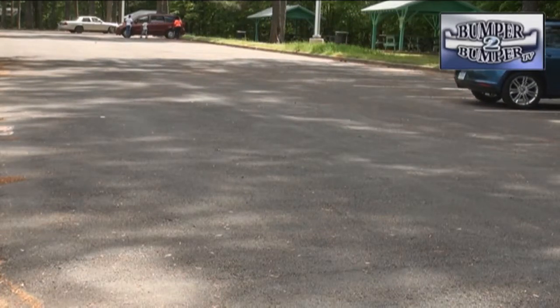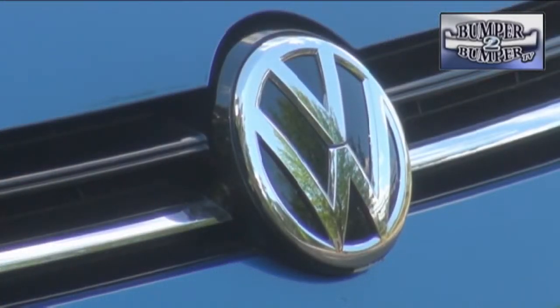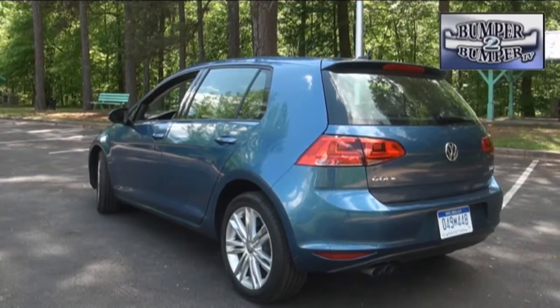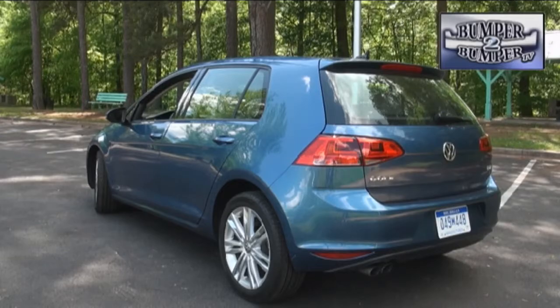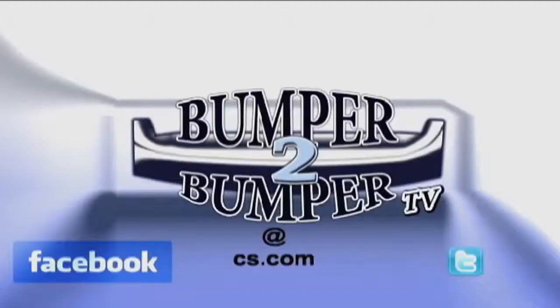Volkswagen has already started with variants on the Golf platform, with a sport wagon offering, so get used to this size and style of offering from the brand — at least for a while. This is Greg Morrison. We want to know what you think, so email us — the address is bumpertobumpertv@cs.com.